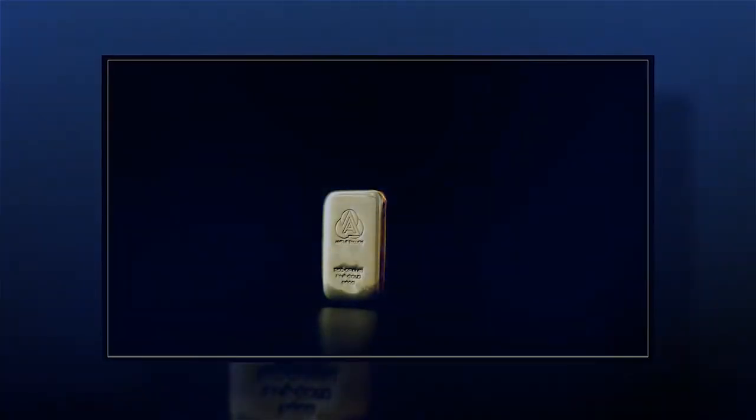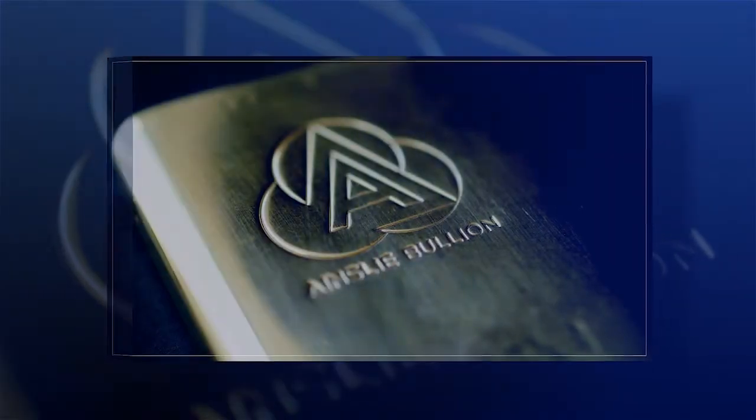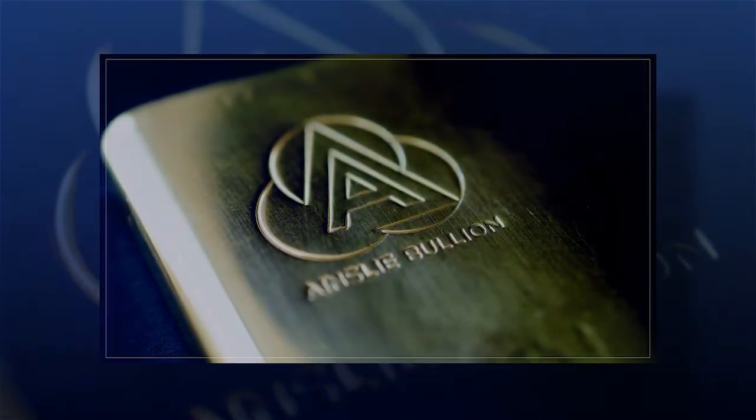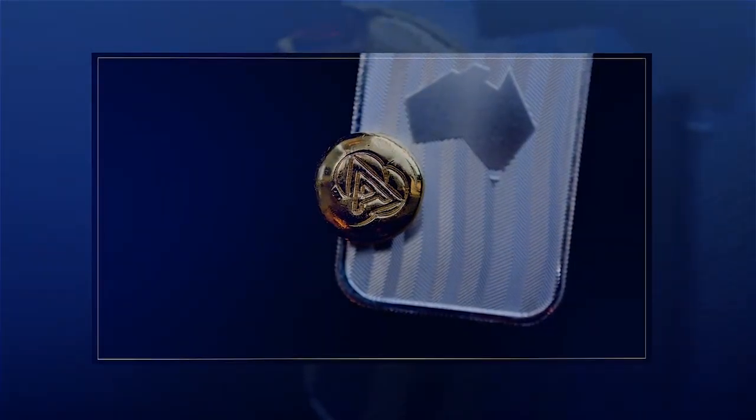Platinum — the bullish investment setup. Often the forgotten precious metal, the investment setup for Platinum is one that is deserving of more attention. The latest quarterly report from the World Platinum Investment Council outlines this bullish setup.